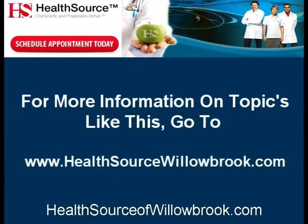To find out more information on topics like this, please go to www.healthsourcewillowbrook.com.